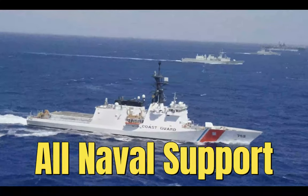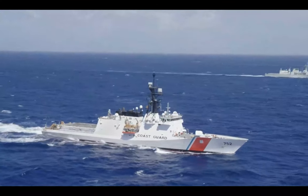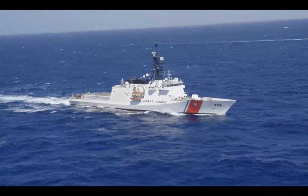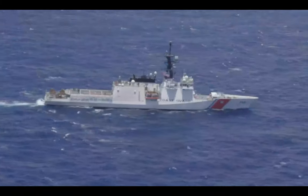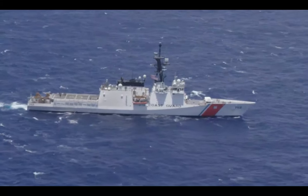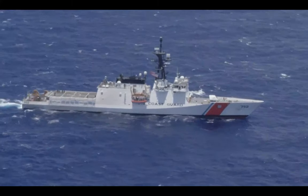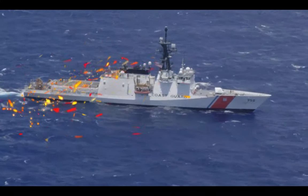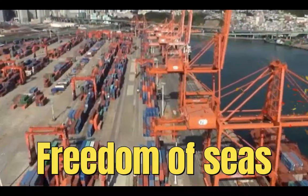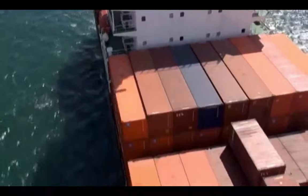While the primary mission of NSA Bahrain is to support U.S. Navy operations in the Middle East, it also provides a platform for U.S. Coast Guard activities in the area. The U.S. Coast Guard deploys personnel and assets to Bahrain to conduct various missions, including maritime security, law enforcement, search and rescue, and counter-piracy efforts. Cooperation between the U.S. Navy and the U.S. Coast Guard at NSA Bahrain highlights the importance of interagency collaboration in addressing multifaceted maritime challenges.